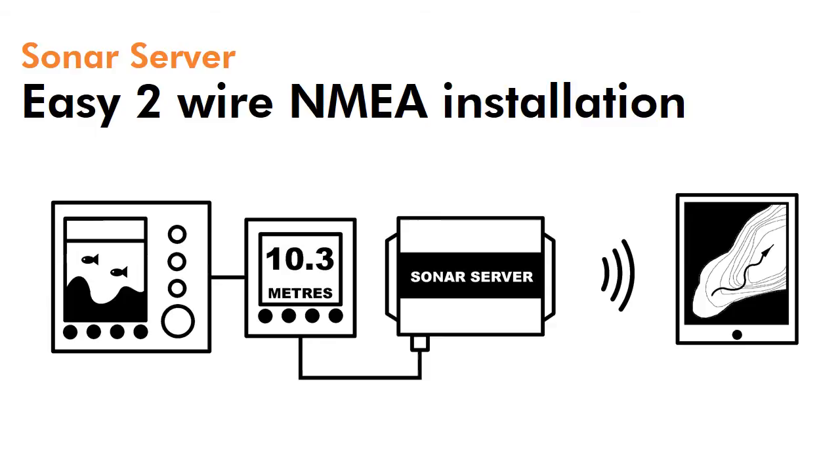It's a simple 2-wire NMEA 0183 installation, so very straightforward. You just connect to the depth sounder or fish finder and data will be sent directly to the app seamlessly, with all the port settings and setup done for you within the app automatically.